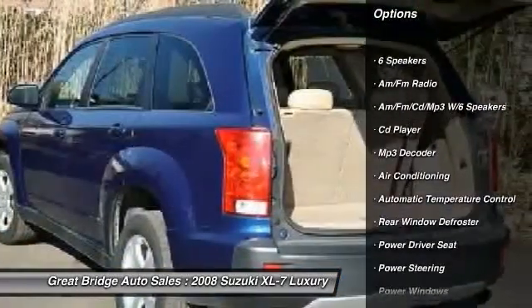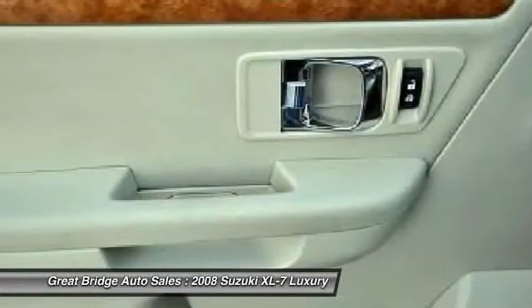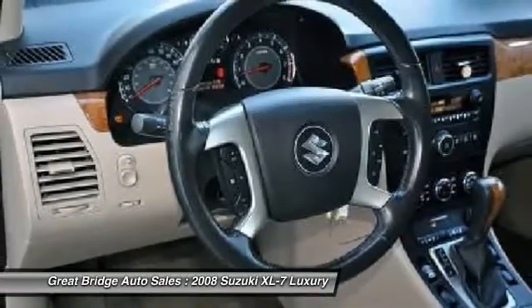Traction control, dual airbags, front air conditioning, power steering, four-wheel disc brakes, AM/FM stereo with CD player, center armrest, power windows, and rear window defroster.